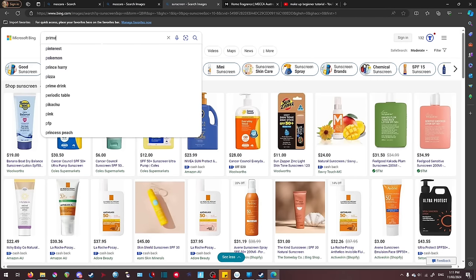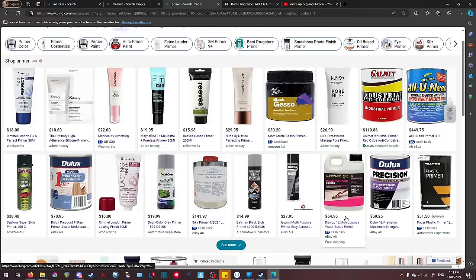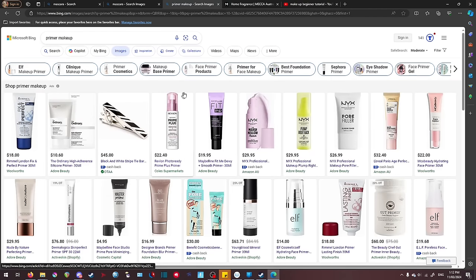Next up is something you've probably never seen before — a primer. Not the wall painting kind, I mean makeup primer. We're going to be putting a lot of stuff on our face, and there's a chance it might melt or disintegrate and disappear. We want the makeup to stay on. All primer is, is a cream or a powder — it doesn't matter which. You put it on your face and it makes whatever makeup you put on top of it last longer. That's all primer does.